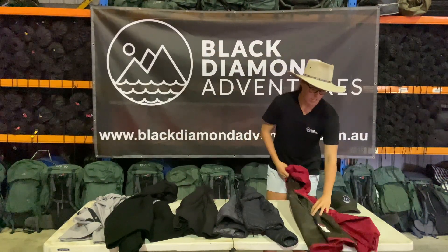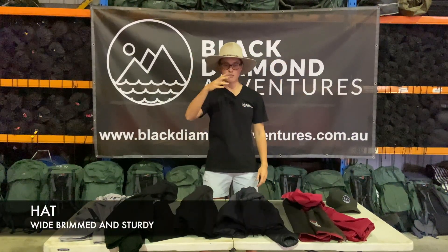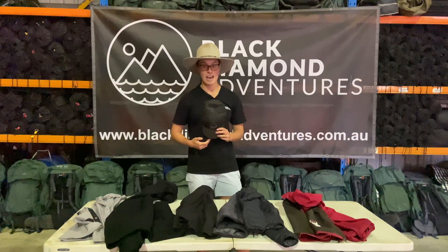Another important thing — I'm wearing it right on my head now — this beautiful hat. A wide brimmed hat is perfect, that's going to protect the front and the back of your face. If you don't have one of those, caps can work really well too, but we need to make sure that we have a hat with us.